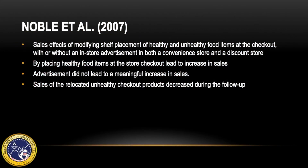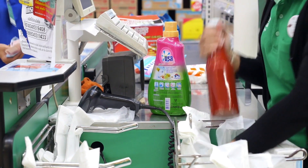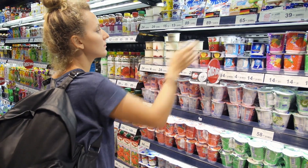In the Noble et al. article, they examined both immediate and enduring sales effects of modifying the typical in-store shelf placement of food items at the checkout, with and without in-store advertisement, in both a convenience store and a discount store. During the checkout placement condition, the target products were placed on the shelf at the checkout in both stores and the unhealthy food usually displayed was relocated to the shelf next to the checkout. During the checkout placement and advertisement condition, an advertisement on the checkout shelves was added as a rule for consumer selection of that product.